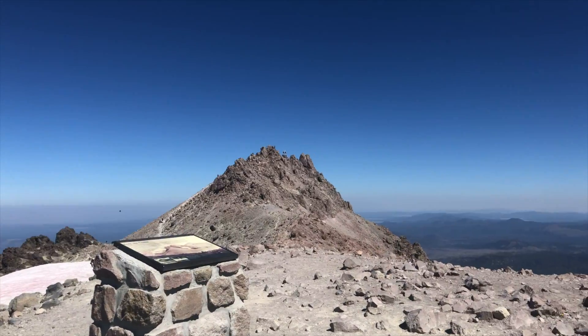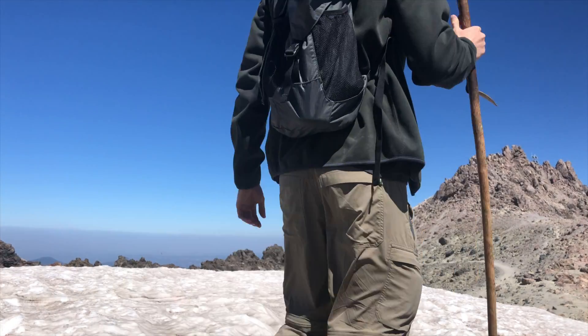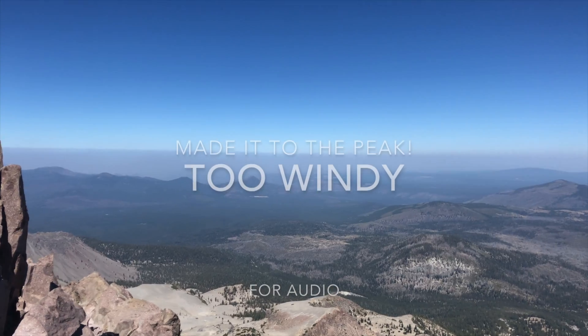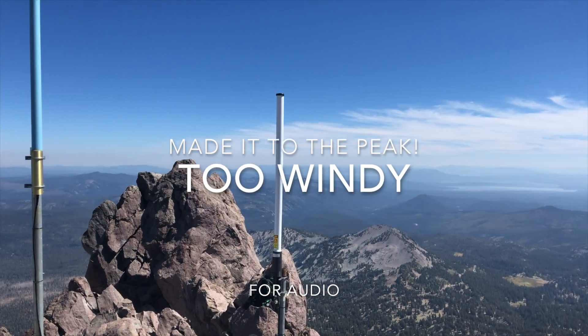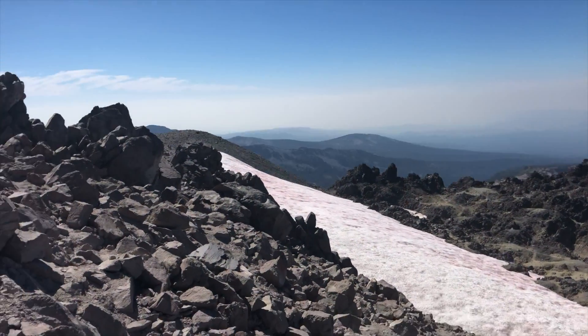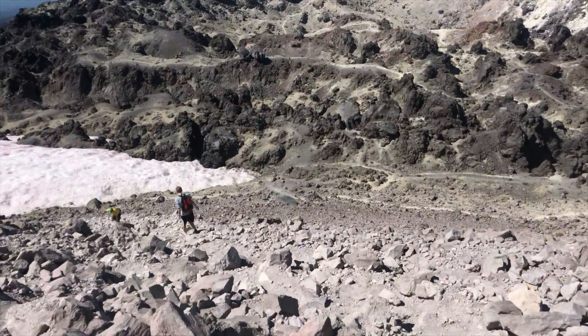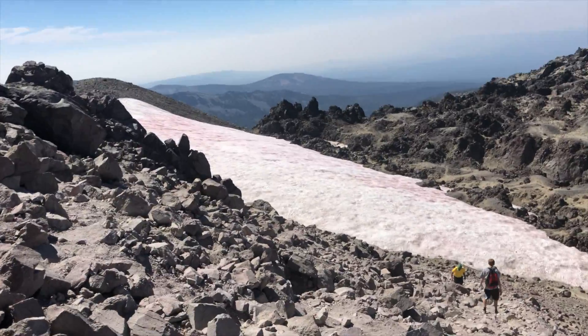Rewarding views already — what a beautiful day. And the peak is right there. Now begins my hike back down. It's a little technical right here, got to watch your step. It passes by some snow, but it's a pretty easy hike overall.